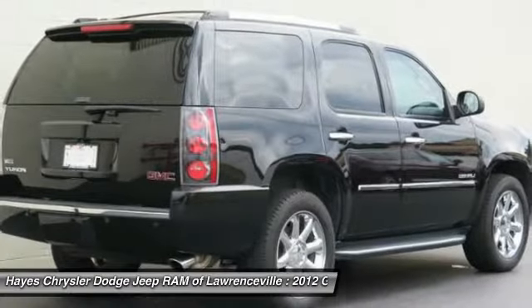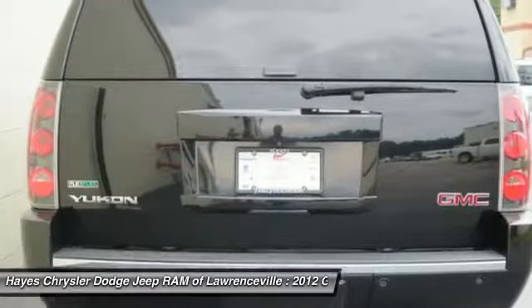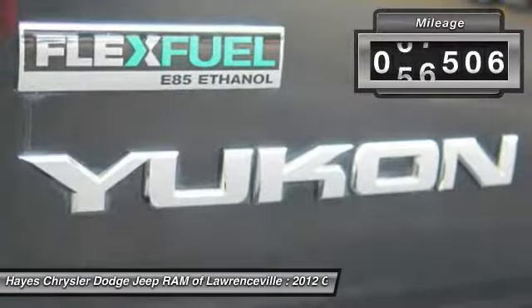Boasting a Vortec 5.3 liter V8 with active fuel management and flex fuel, the Yukon is agile and capable. This vehicle has less than 100,000 miles.